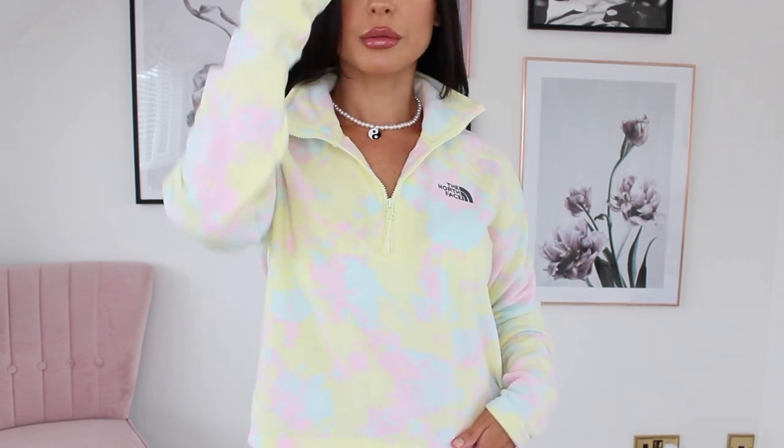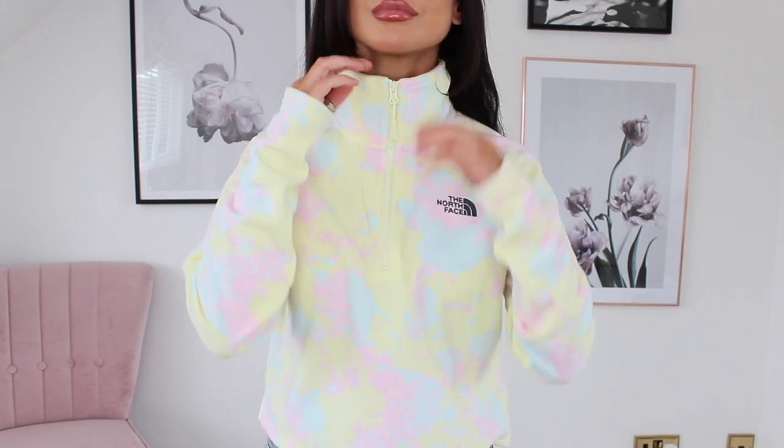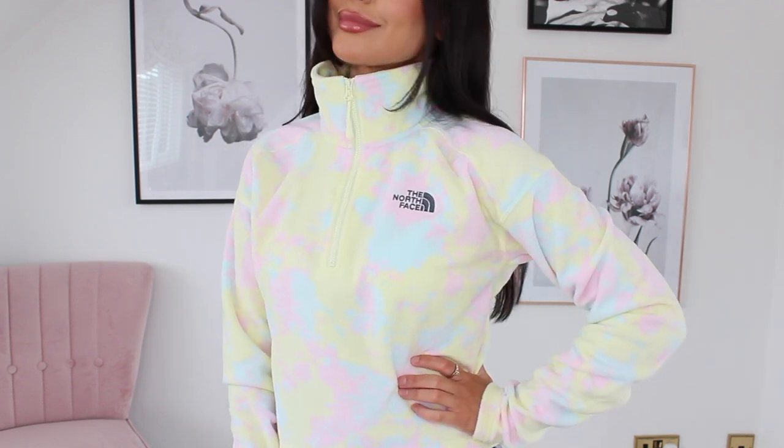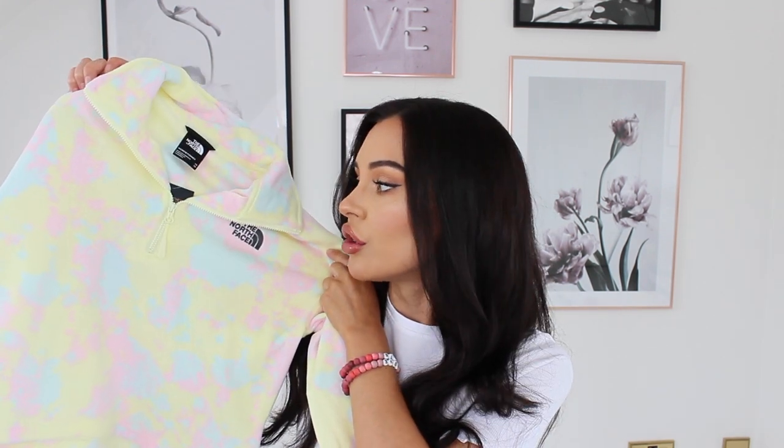The last tie-dye piece is this gorgeous pastel No Face fleece. It's not cropped but it has a short fit, which I like. I live in my No Face fleeces — I've got two and wear them all the time. The fabric keeps you really warm in winter but it's not too hot for summer. I thought it was absolutely adorable, so I also picked up another one in plain black.